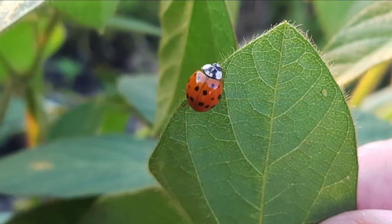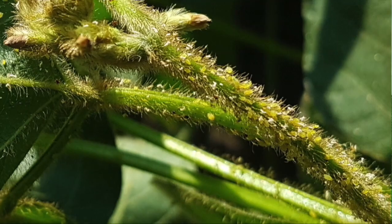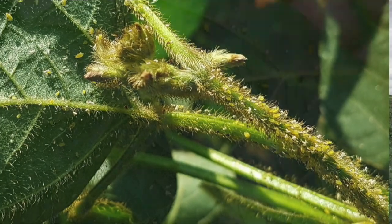There are lots of beneficials in soybeans and other crops that can regulate aphid populations. For example, lady beetles can eat up to 100 aphids a day. Depending on how many beneficials — lady beetles, lacewings, etc. — are present, they can regulate that population. The 'increasing' part of the threshold was really important this year. We saw fields that stayed at threshold or declined.